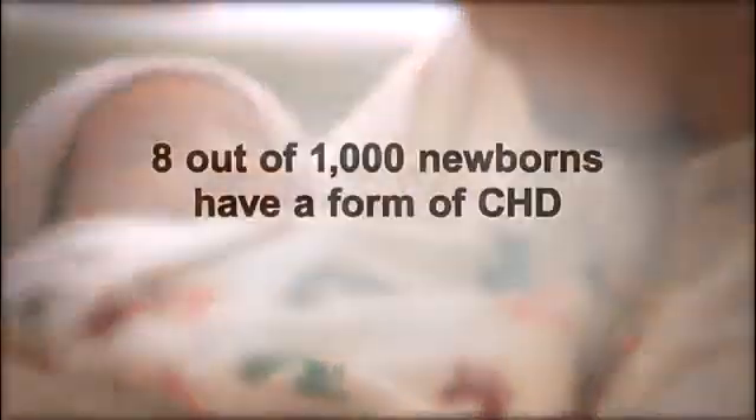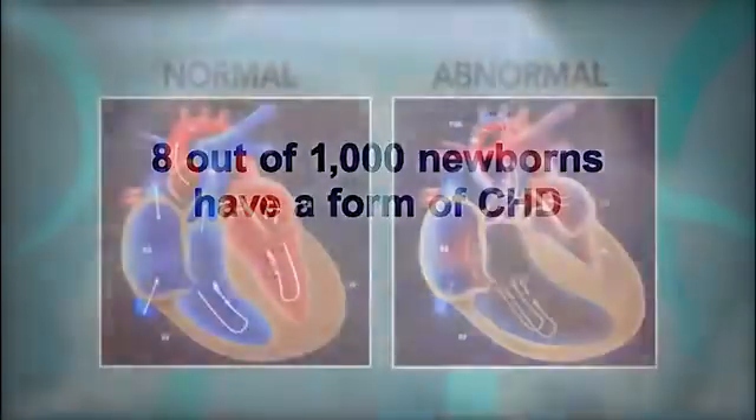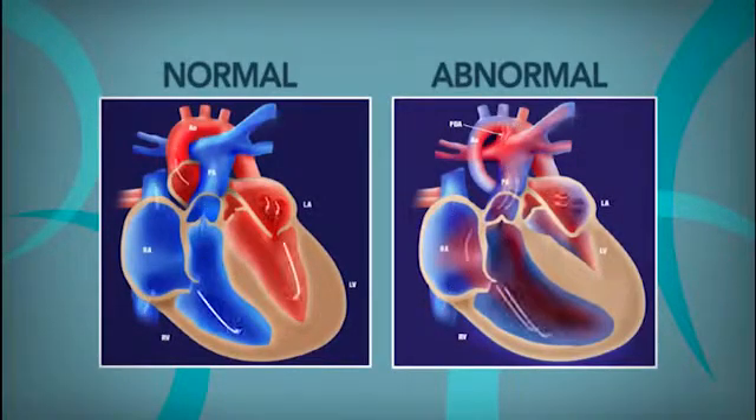Approximately eight of every one thousand infants born have a form of CHD. The heart on the left represents a normal heart with normal structure and no mixing of the blue and pink blood. The heart on the right represents CCHD. The abnormal structure allows blue and pink blood to mix and lowers the percentage of oxygen in the arterial blood.